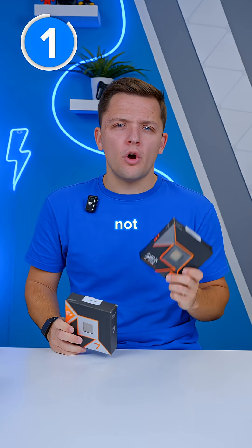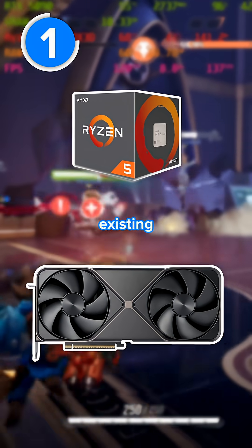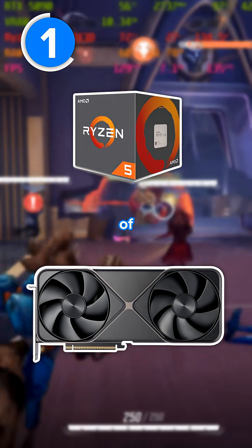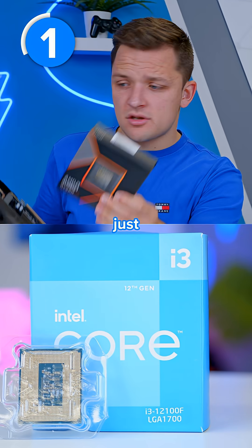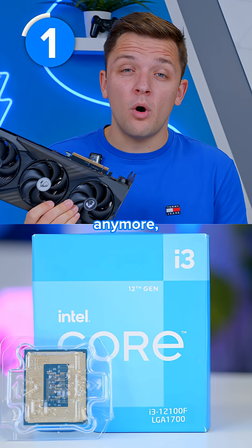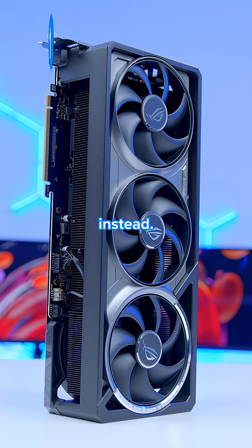The first is whether or not your existing CPU is actually a bottleneck — is your existing processor holding the performance back of your build? If not, why is it the component you're looking to upgrade? If you've got a situation where your CPU just can't keep up with your graphics card anymore, then this is the part you'll want to look at. But if not, you might want to consider a GPU upgrade instead.